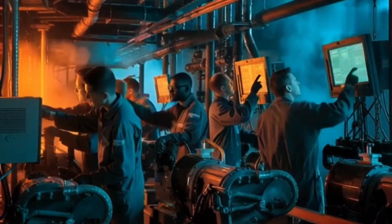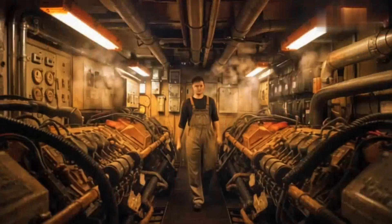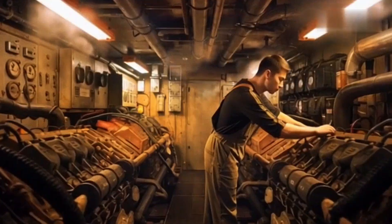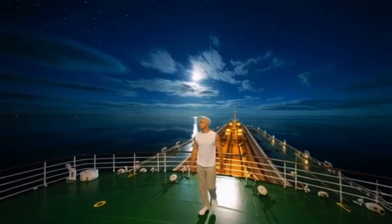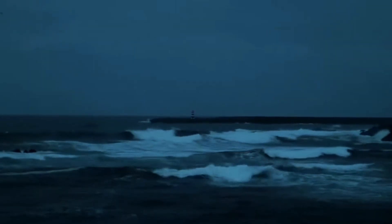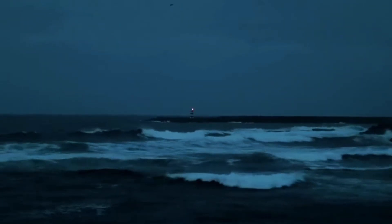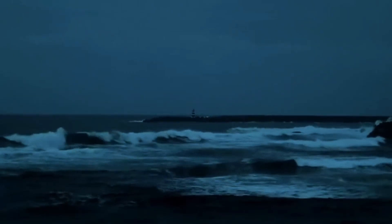Below decks, the engine control room roars with the sound of pistons and turbines. Temperatures can reach over 45 degrees Celsius. The smell of diesel and metal never leaves. At night, when the wind dies and the sea turns to glass, the crew often step outside in silence. There's no city light, no sound — only the slow pulse of the ocean beneath them. In that moment, you understand why sailors once believed the sea itself was alive.